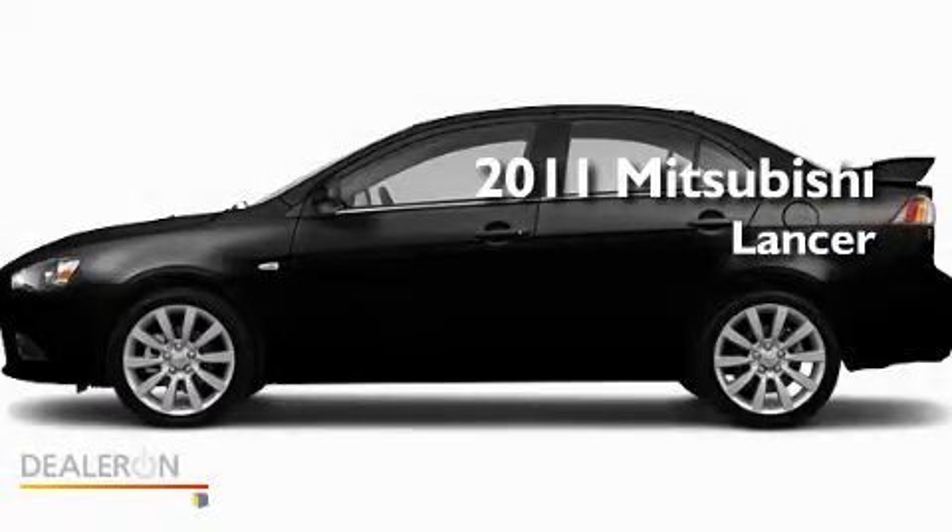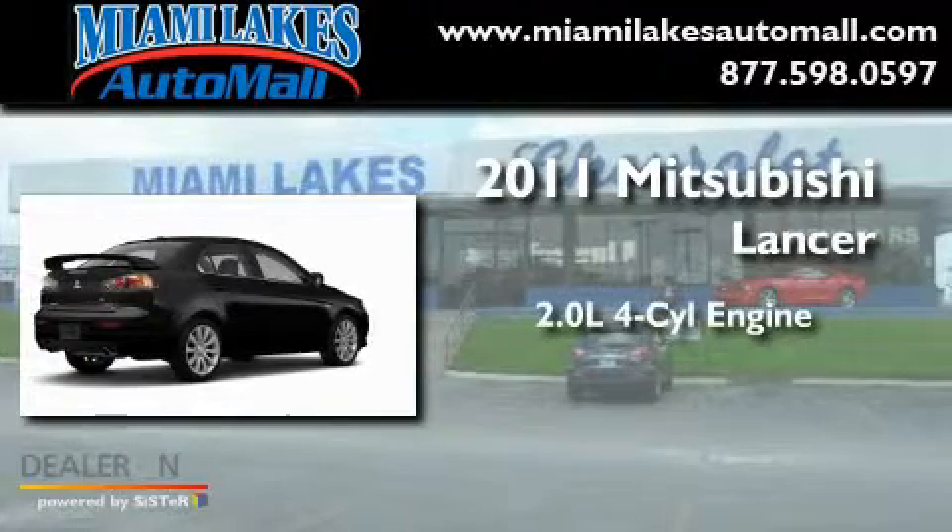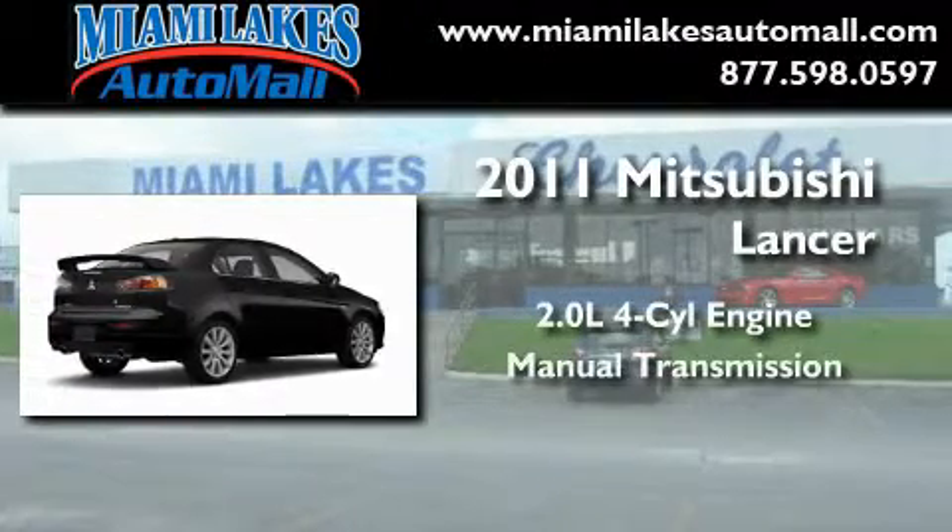This is a brand-new 2011 Mitsubishi Lancer. It has a 2.0-liter four-cylinder engine and a manual transmission.